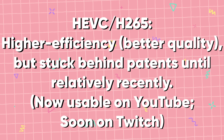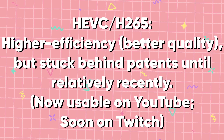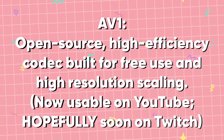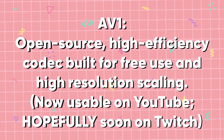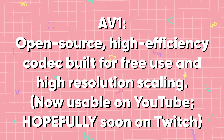HEVC is a more modern, high-efficiency codec that you can use for YouTube streams and videos, and soon Twitch streams via the Twitch Enhanced program. And AV1, a newer, modern, open-source video codec that is capable of achieving even higher quality for the same bitrate than HEVC, which can be used for YouTube streams and videos, and hopefully eventually Twitch streams.